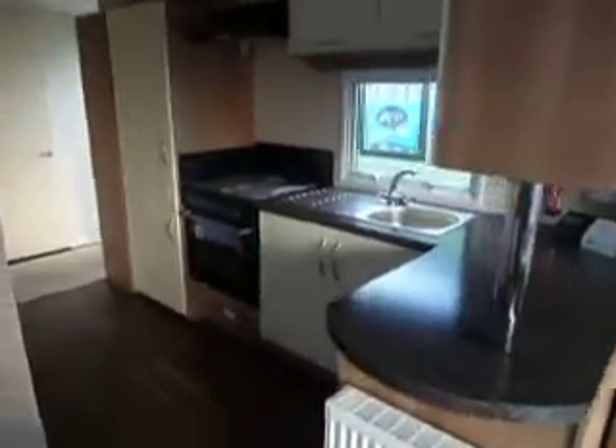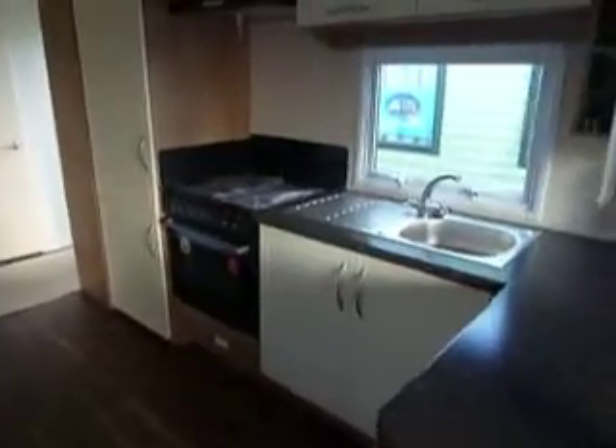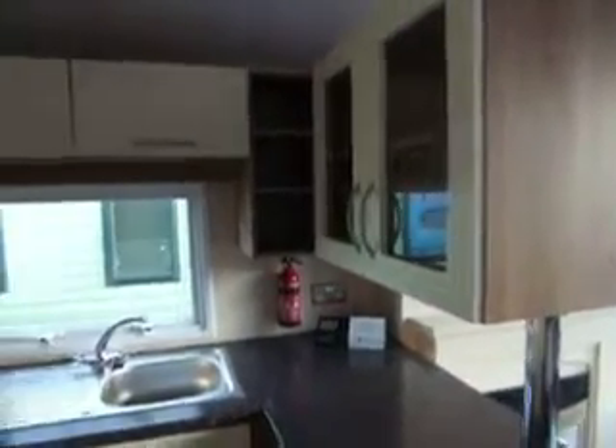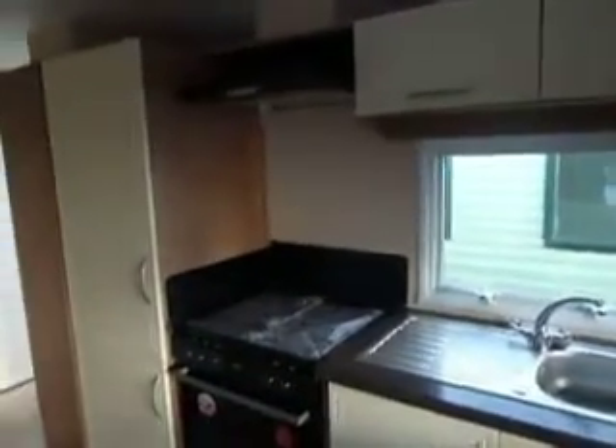Pan round into the galley kitchen area, nice corner worktop space, overhead storage, cooker with extractor and integrated fridge freezer.